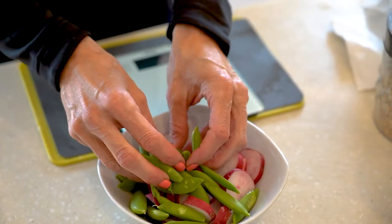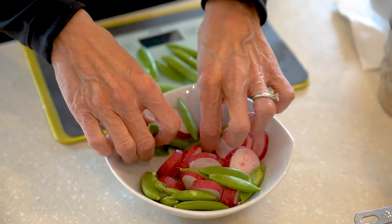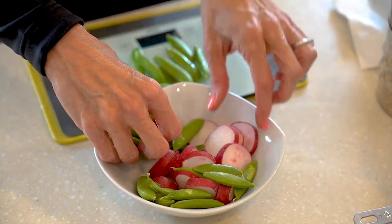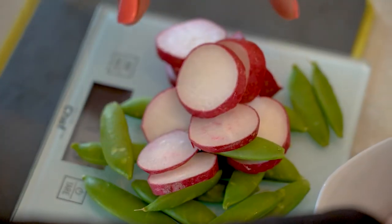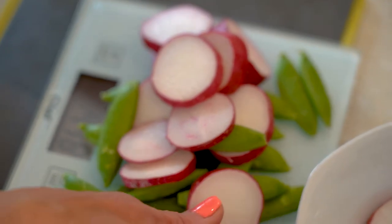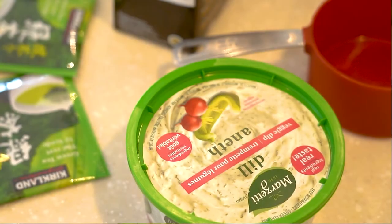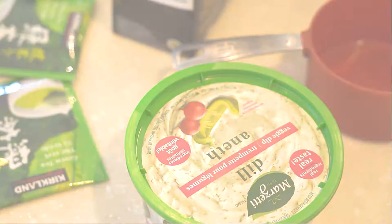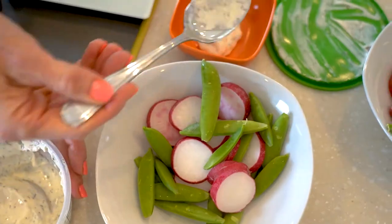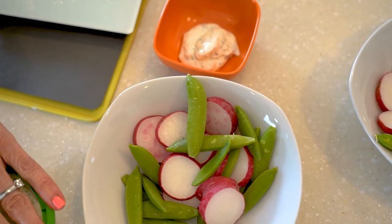Then for a snack in the afternoon, I have some veggies. I like crunchy vegetables — pea pods, radishes, or carrots. Today I'll show you pea pods and radishes. Those are high in fiber, have carbohydrates, and are low in fat. I'll add a little bit of dip, and I usually try to make my own so that it's lower in fat. But sometimes, if I'm looking for more fat, I'll buy some from the store that's already pre-made and add a tablespoon or two.